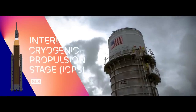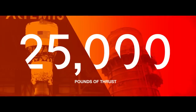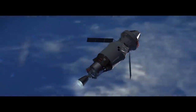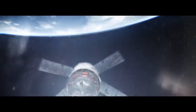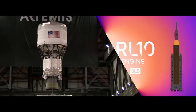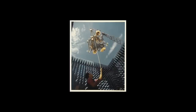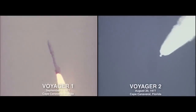The Interim Cryogenic Propulsion Stage is a 45-foot tall upper stage that offers Orion nearly 25,000 pounds of thrust. Performing two separate burns, the ICPS will first raise Orion's orbit, and then, later, propel it out on a trajectory to the Moon. The ICPS is powered by a single RL-10 engine that will perform these two burns. This storied engine has propelled robotic missions to every planet in the solar system, including Voyager 1 and Voyager 2, the first space probes to reach interstellar space.